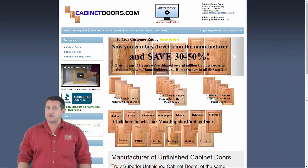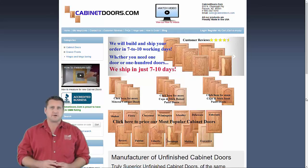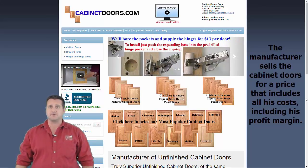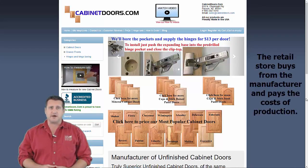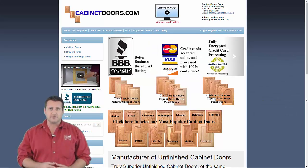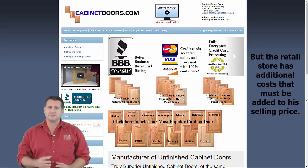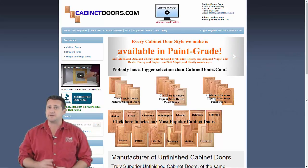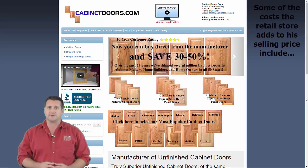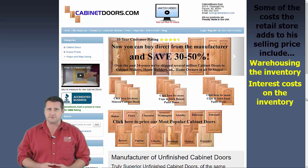Let's look at the marketing sequence for cabinet doors from the factory to the retail store. The manufacturer sells the cabinet doors at a price that covers his cost and adds his profit margin. The retail store buys from the manufacturer and adds his cost to arrive at a selling price. Looking at the cost of the retail store illustrates the premium the consumer pays when buying retail. The retailer has costs of warehousing the inventory and interest costs on the money invested in that inventory.